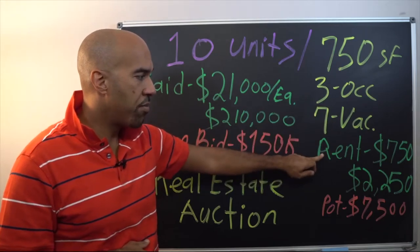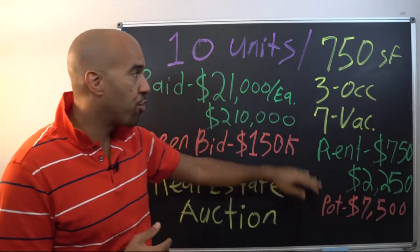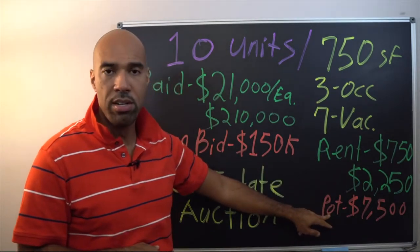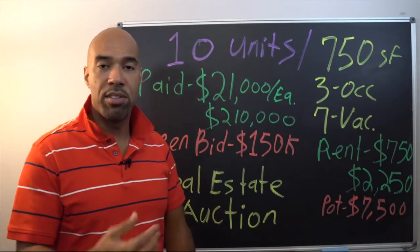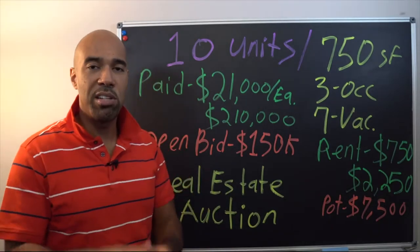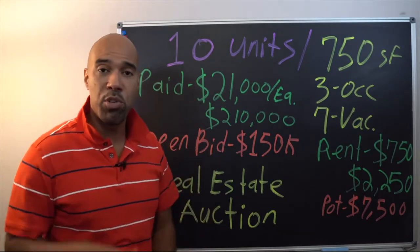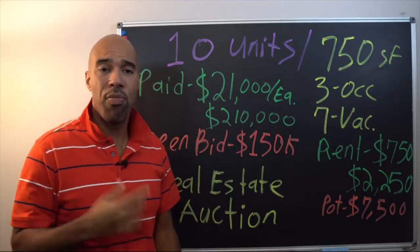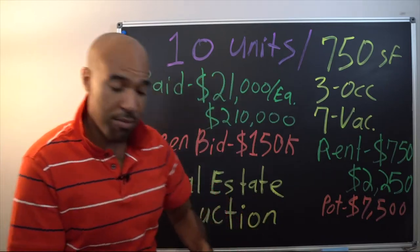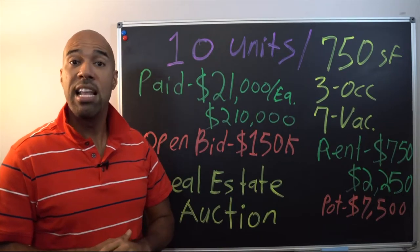Each unit is 750 square feet. Three are occupied, seven are vacant — currently renting for $750, which means they're only bringing in $2,250 right now. But the potential rent is 10 units times $750 — that's $7,500 a month, maybe more. As we pass 64,000 subscribers, thank you so much for supporting the channel. Take a second to subscribe, hit that like button, and share with any investors thinking about getting into real estate. Let's go check out this property.